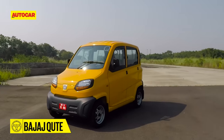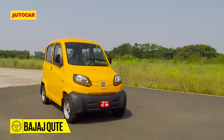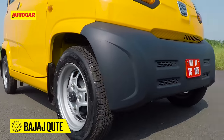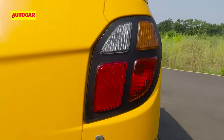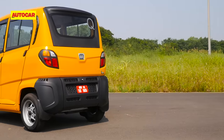Bajaj Auto insists the Qt is not a like-for-like alternative to a car, nor is it here to replace the three-wheeled auto rickshaw. The Qt is, in Bajaj's words, an idea whose time has come — a vehicle that combines the stability, comfort and protection of a four-wheeler with the running costs, carbon footprint and ease of use of a three-wheeler. Could the Qt be the ideal solution for your harrowing commute to work? Time to take a closer look.